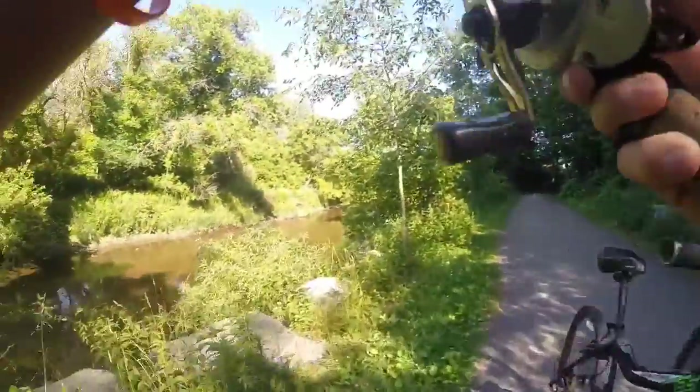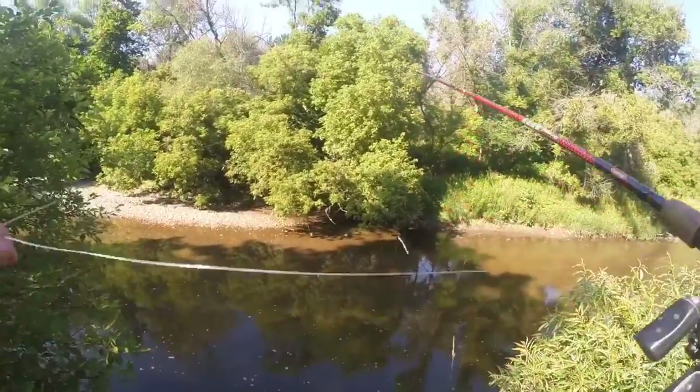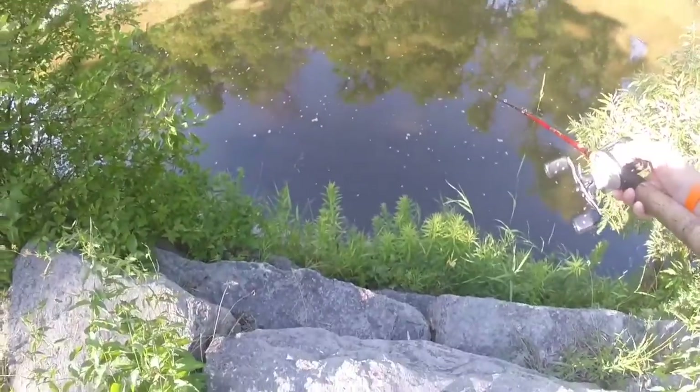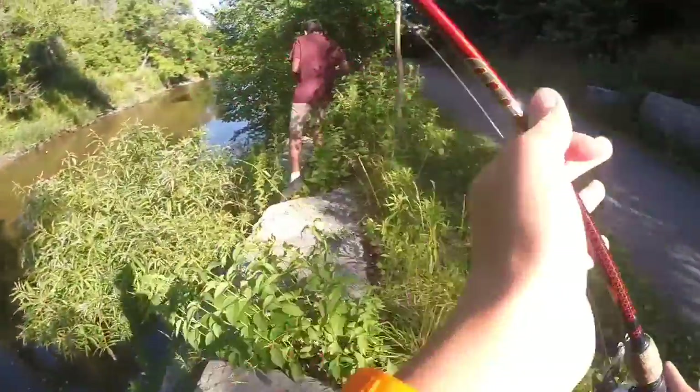We're gonna go a little bit here. It's going downstream. It's going downstream. Let's see if I can go.